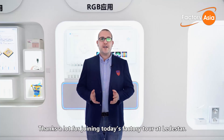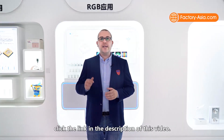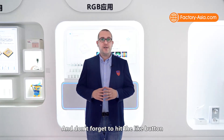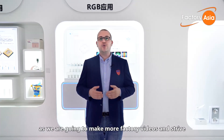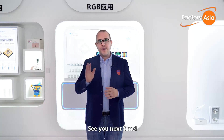Thanks a lot for joining today's factory tour at Leadstar. To access the full factory report, click the link in the description of this video. Don't forget to hit the like button if you enjoyed the tour, and subscribe as we are going to make more factory videos and strive to make supply chains clear for buyers and importers overseas. See you next time!